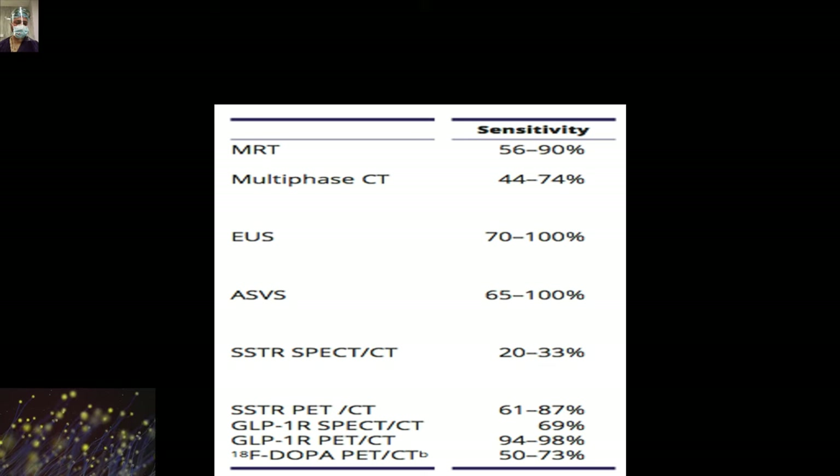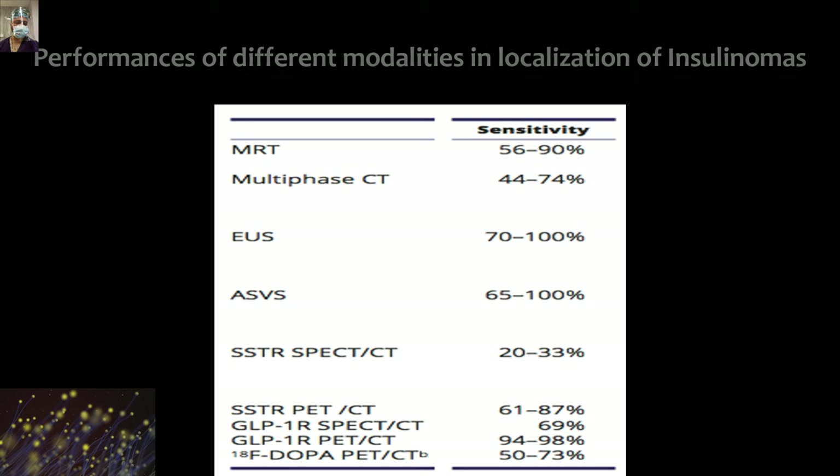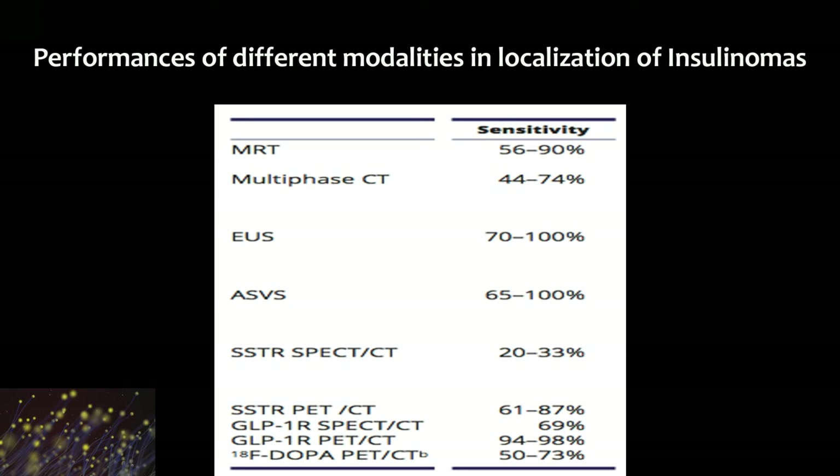These are the different diagnostic imaging modalities available, out of which endoscopic ultrasound and GLP-1 receptor PET-CT have the highest sensitivity for detection. Comparing different PET-CT modalities, the GLP-1 receptor scan — that is the Exendin scan — is the best. Among invasive modalities, endoscopic ultrasound has the best localization potential for insulinoma.